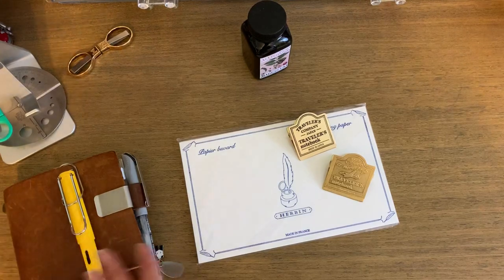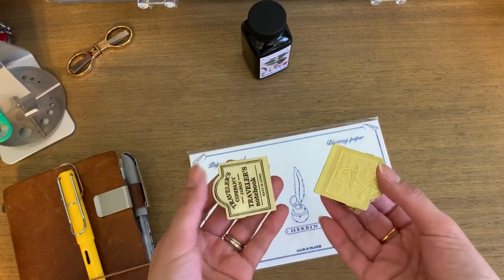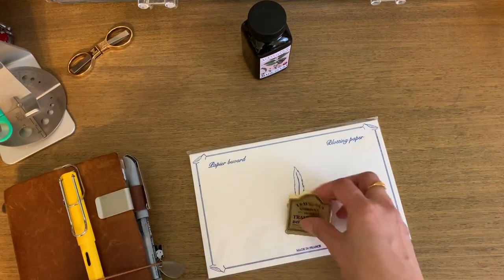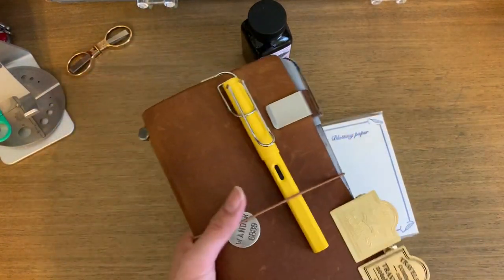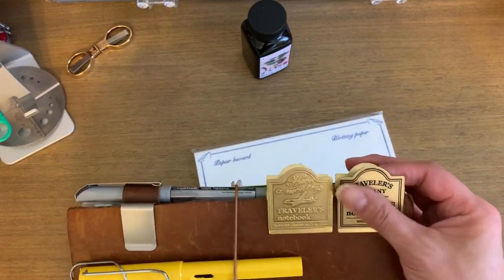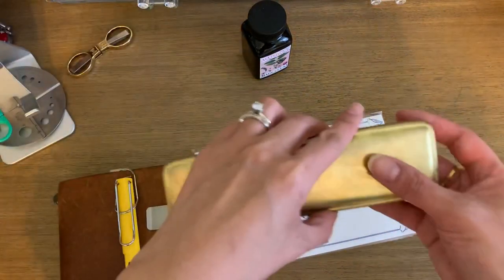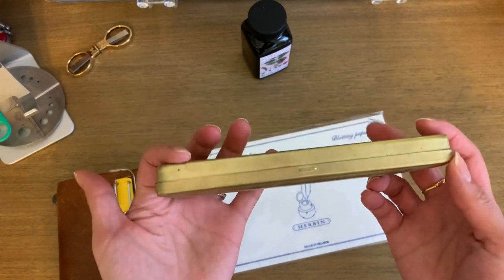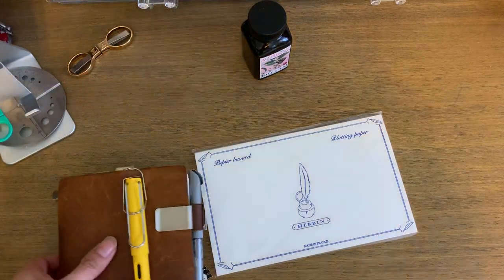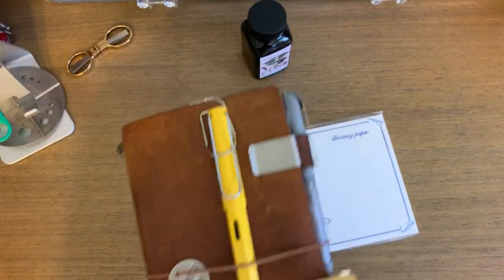Then I got the traveler's notebook brass clips — I got them on Jet Pens. They're a little on the weightier side than your average clip, so if your traveler's notebook is already pretty weighty, these will add more. But I love them — they look pretty and they're only going to get better with age. I have a brass traveler's notebook pen case that I've had for a few years and it's already aging nicely, so I can only imagine what the clips will look like after a lot of use.